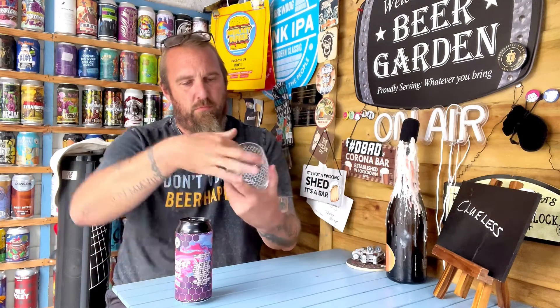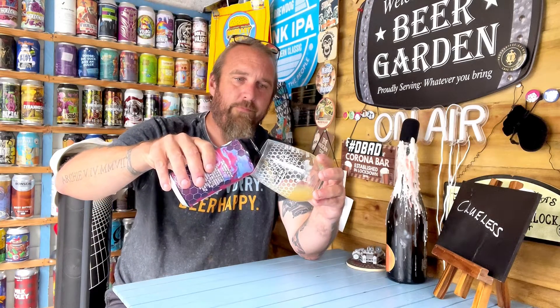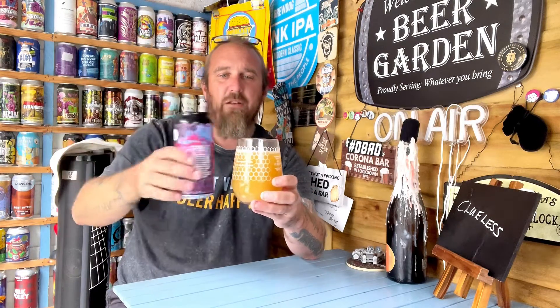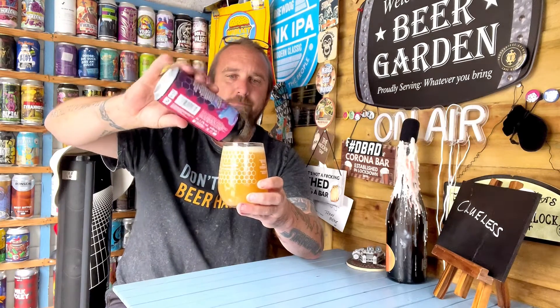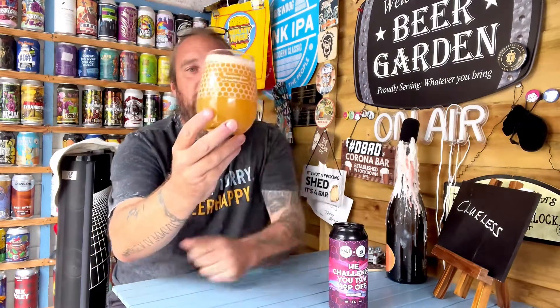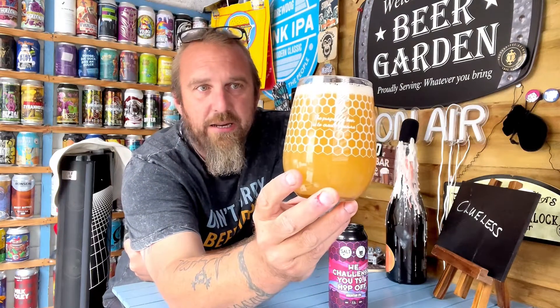I've got a sub glass — I'm no heathen. I'll just clean my glass out. So I'm expecting it to look like a New England IPA, but hopefully with the bitterness of a West Coast IPA. It looks New England IPA all the way — lovely, hazy, orangey colour, with about half a finger of tight white head on top. It looks really nice.